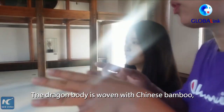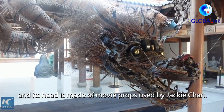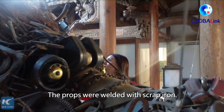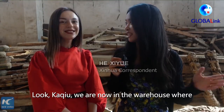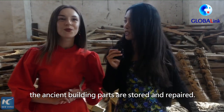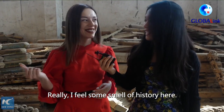We are now in a warehouse where Asian building parts are stored and repaired. Wow, great! I feel some smell of history here.